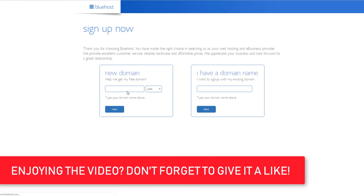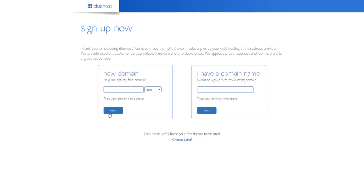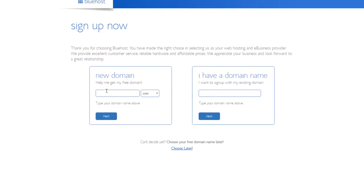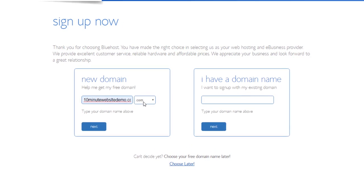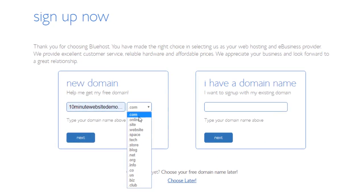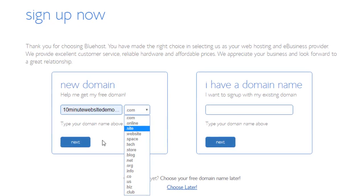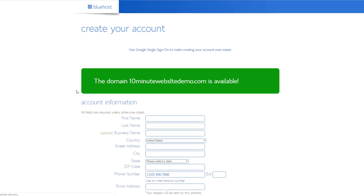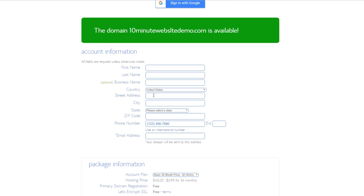Now this is where you choose your domain. The domain is basically your website's address — like bluehost.com, youtube.com, or google.com. For this demo I'm going with '10minutewebsitedemo.' I highly recommend going with .com because it's the most well-known and popular, though you can choose others like .blog. Click 'Next,' and if the domain isn't available it will tell you — I've already checked and this one is available.